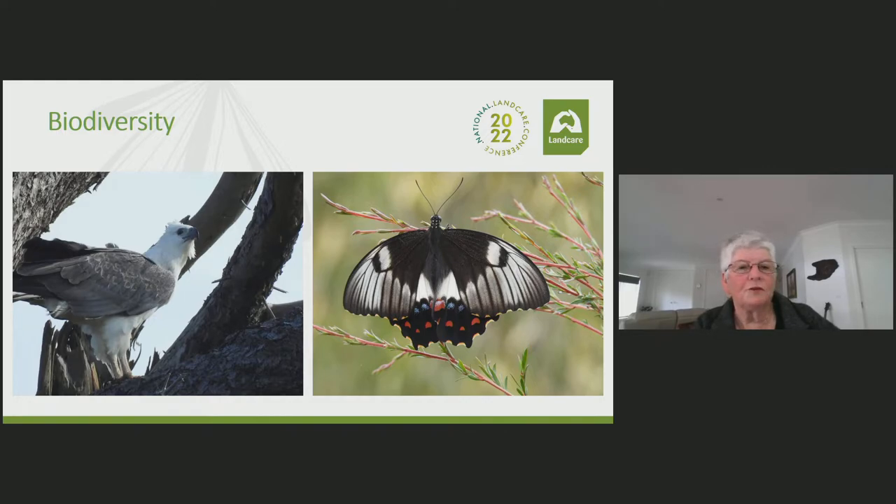These two photos were taken locally, actually from our own place. The first one is the white-bellied sea eagle and the second one is the swallow-tailed orchard butterfly.